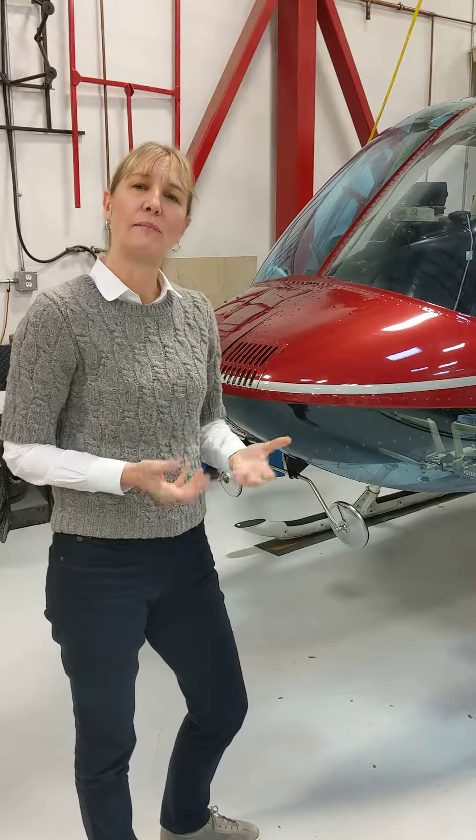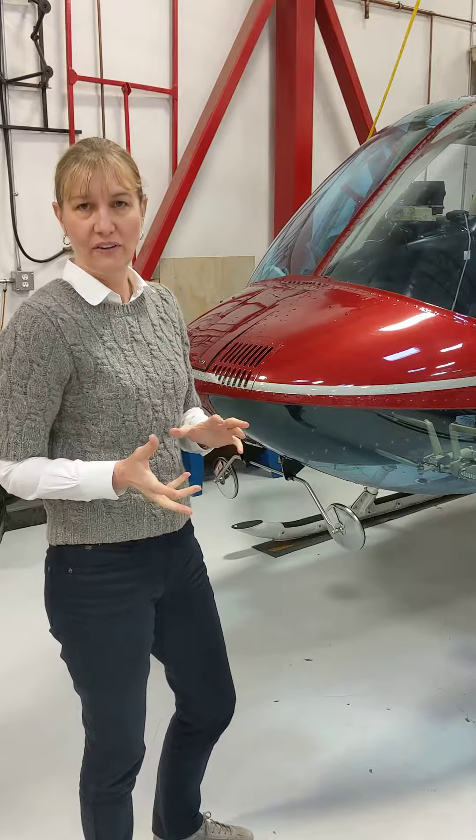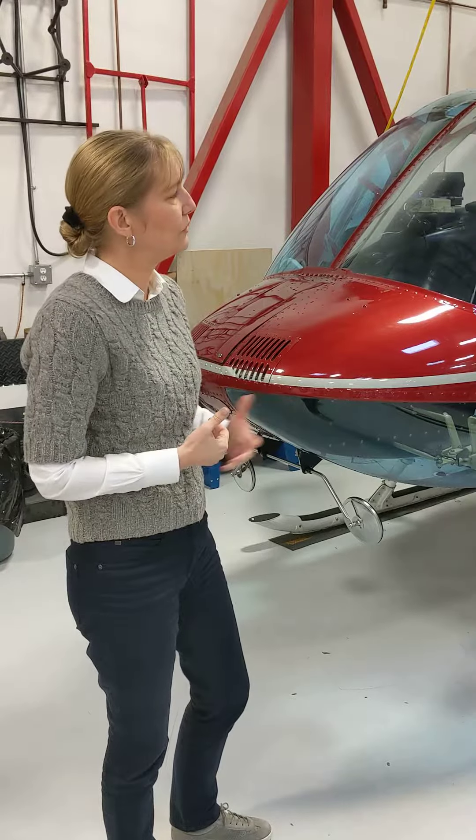You do learn a lot about loss of tail rotor authority, which is where the aircraft has enough power to fly, but you have to be very conscientious as to the tail rotor handling. That's one of the key things you learn in the Bell 206.